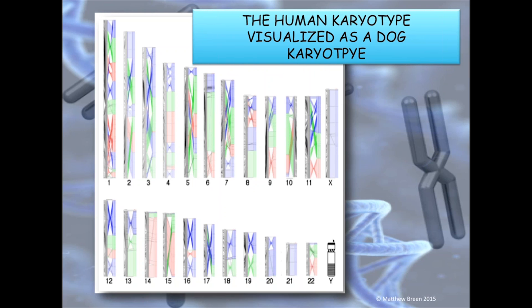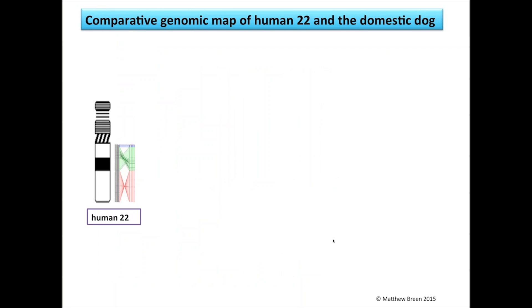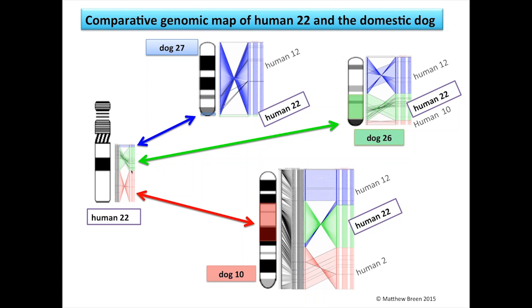How is that beneficial? Take human chromosome 22: according to this schematic it is evolutionarily conserved to three regions on three different dog chromosomes. If you look at dog 27, dog 26, and dog 10 and cut out the shaded regions in blue, green, and red respectively, then do a little inversion and align them back up together — virtually snip with scissors and glue back together — we effectively make the dog equivalent of human chromosome 22.